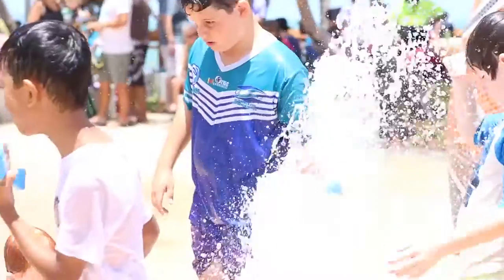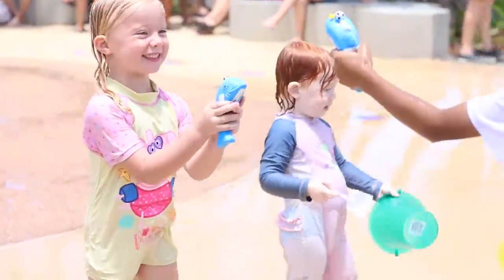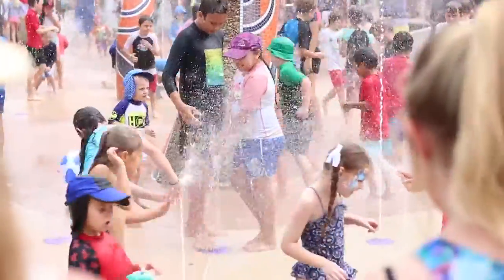The Capricorn Coast's newest attraction is open for all to enjoy, and the Christmas break wouldn't be complete without a visit or two to the spectacular Keppel Kraken water play feature.